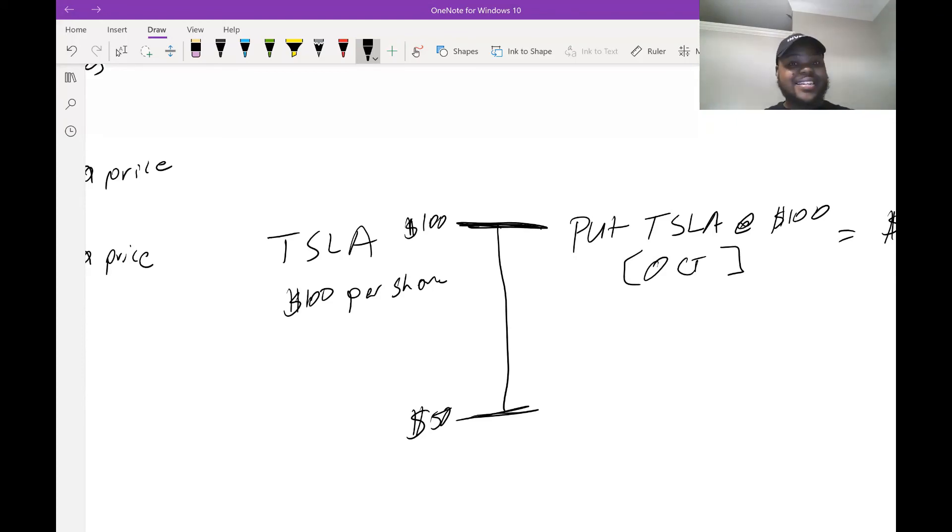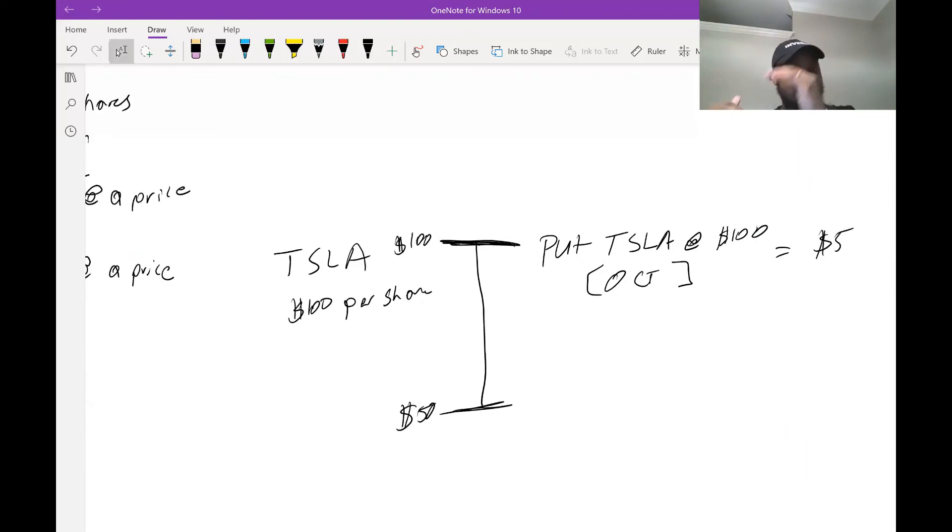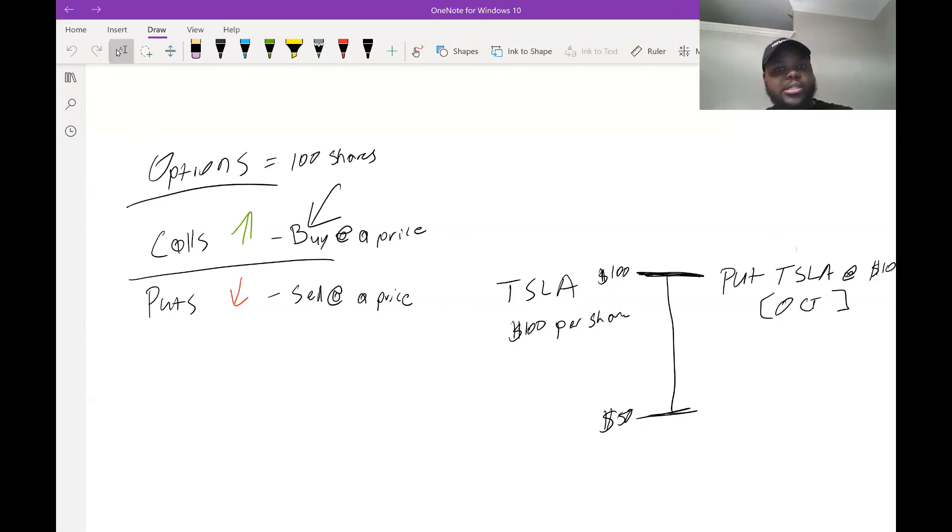That's part one of options. In part two, I think we're going to discuss why the pricing is different — because here it's $5 per share, but you need 100 shares, so you really spent $500. And when stocks move, people can make 50 or 60 percent even when the stock only moves by a small amount. We're going to discuss that, but I wanted to break down the basics first.